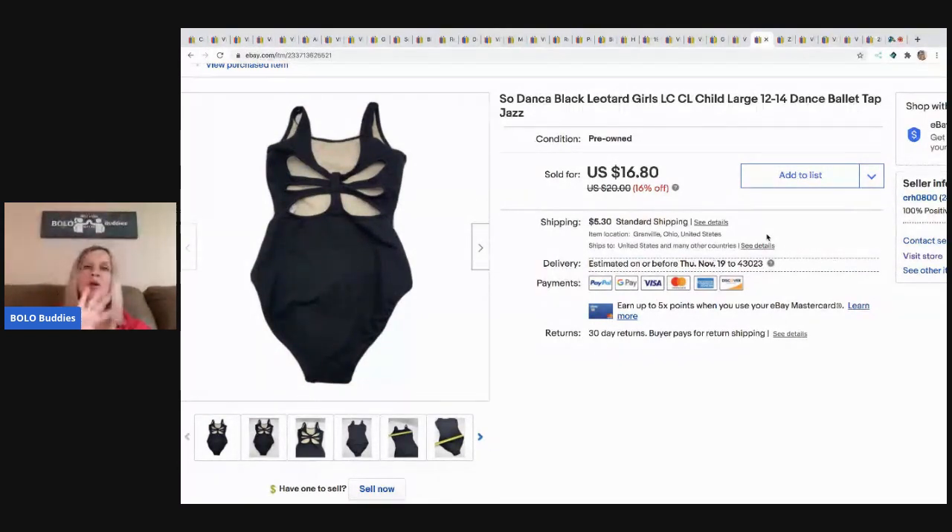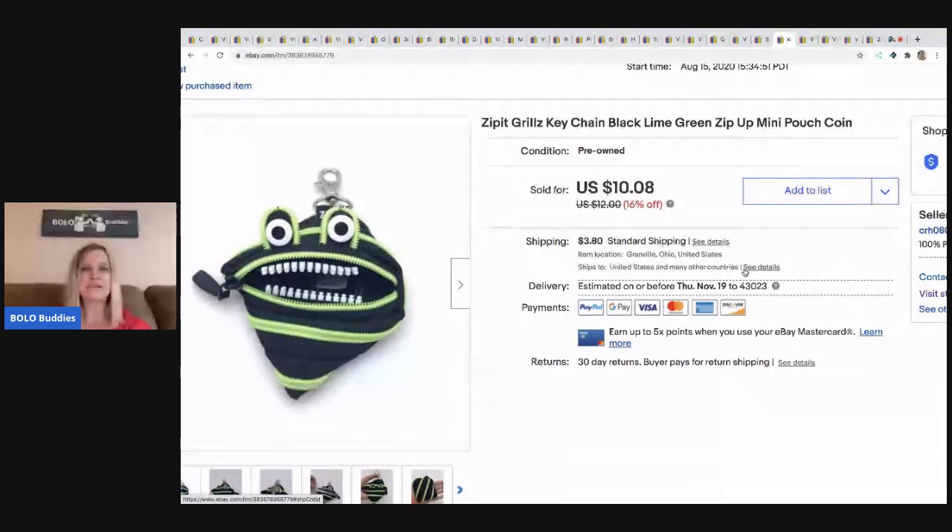The next item also came from that Halloween lot I bought on Auctions For You. There were a bunch of dance leotards in there and I know they sell pretty well — I've sold two or three of them so far. This one sold for $15, buyer paid shipping.